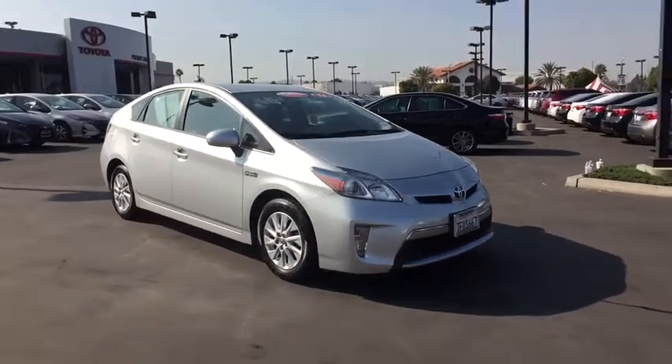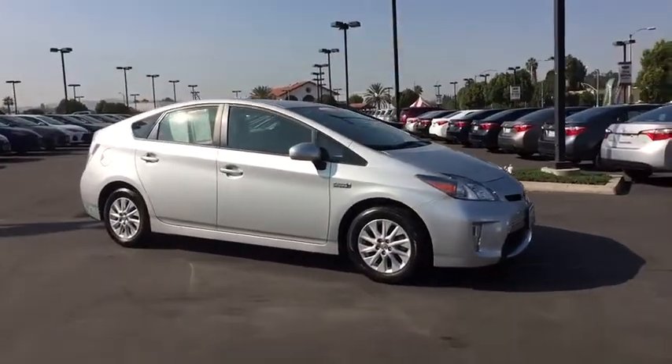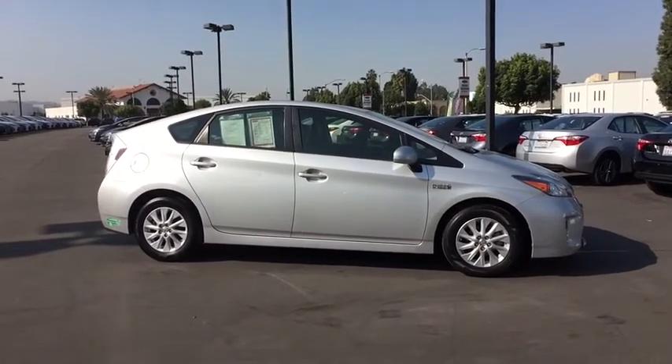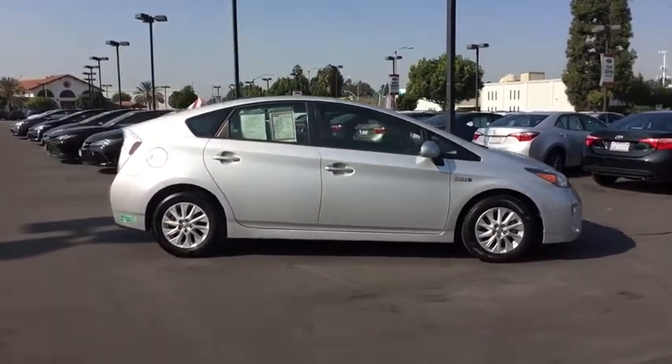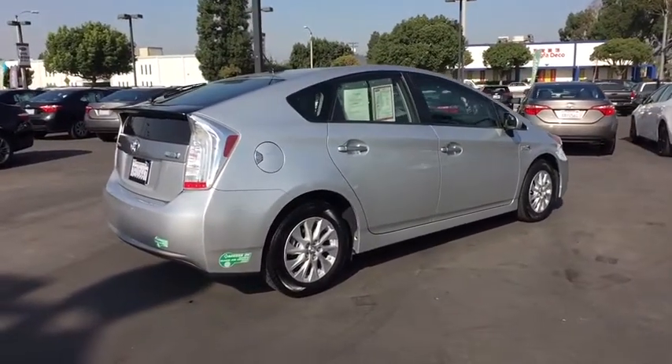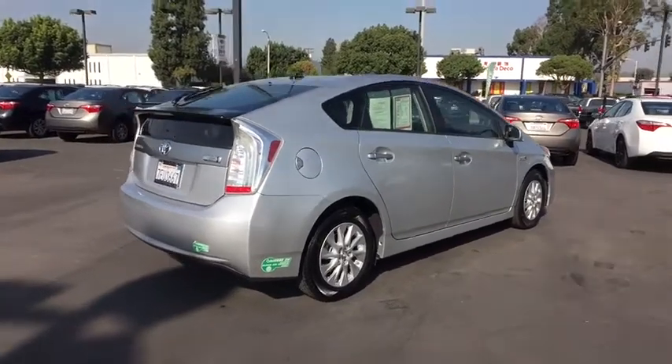The 2014 Toyota Prius. Prius offers harmony between man, nature, and machine. Using the wind, the sun, and advanced hybrid technology, Prius is a true full hybrid — one reason for its EPA-estimated combined 50 mpg rating.